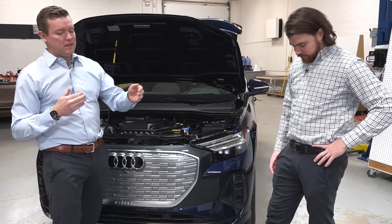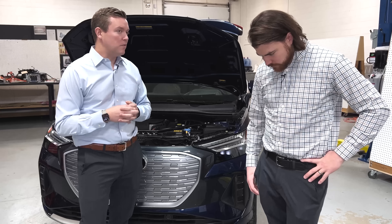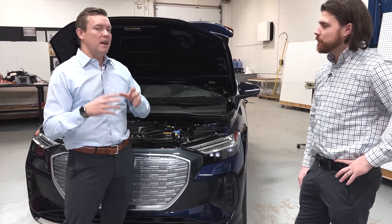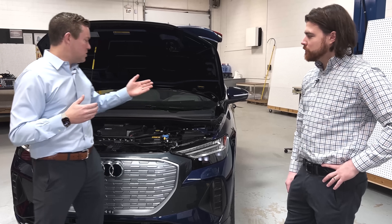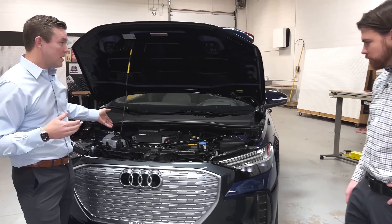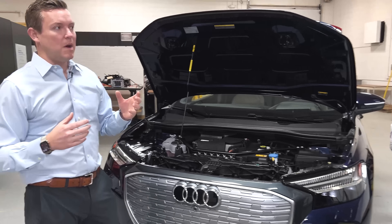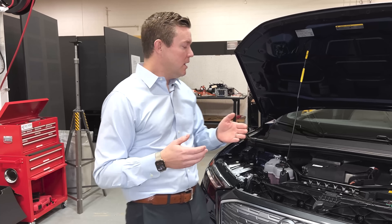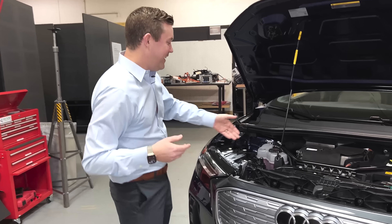When we saw Tesla come out with their octo valve and super manifold, it was the first time we saw a real elegant integration of much of that. We can actually show what this heat pump system looks like. VW is really good about putting stuff online about what their system looks like, and we corroborated that.